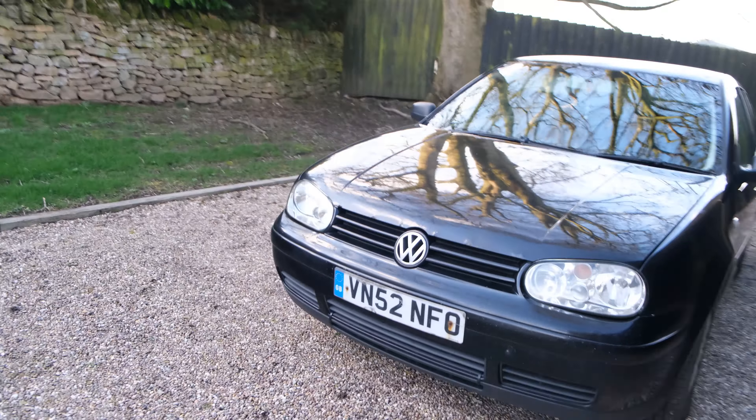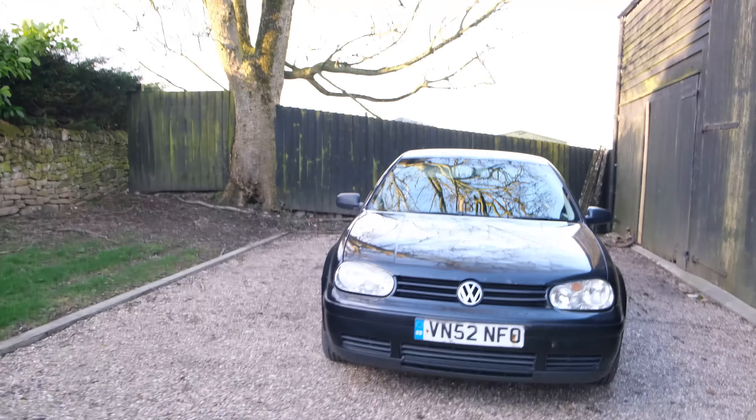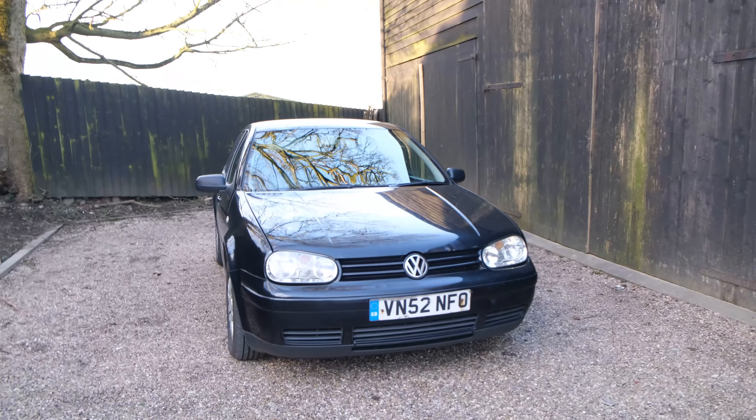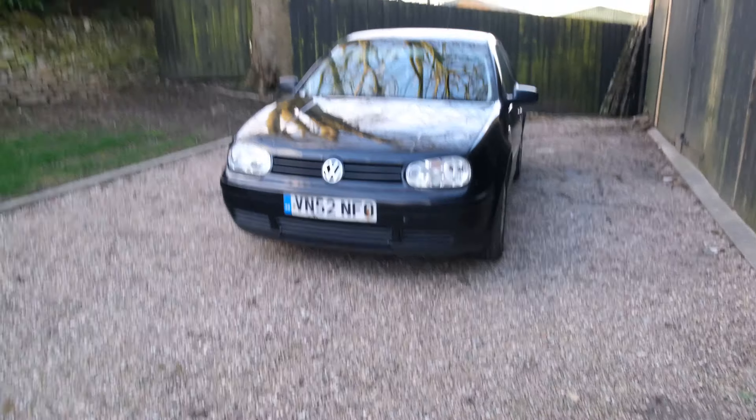I just wanted to do this quick video to tell you this is the new daily. I will be taking this as my daily instead of the Civic — I know the idea that you should really use your car and it's no good just sat in a garage, but the problem is with my car I realised that it really does go rusty really quick and it's quite bad. I've taken a few bits off it and it's starting to go now, so I really didn't want it on the road at this time of year when it's really awful weather — it's been windy, rainy, and snowing, so I definitely did not want that.